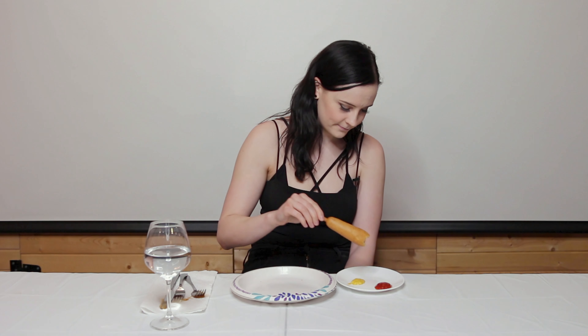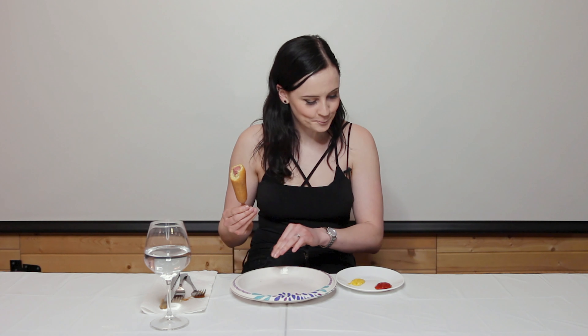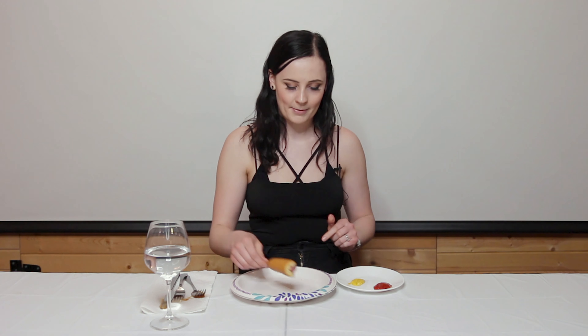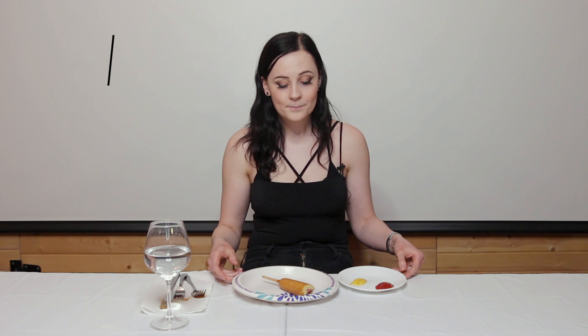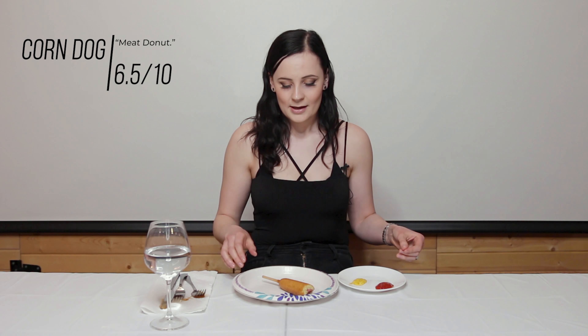Next up, we have a Vienna sausage — chicken, beef, pork added in chicken broth. Questionable meat. Let's give it a go. Let's heat this baby up and see how it tastes. All right, there it is, let's give it a go. Yep, that's not good. Two out of 10. Sorry, Mr. Sausage. It's not me.